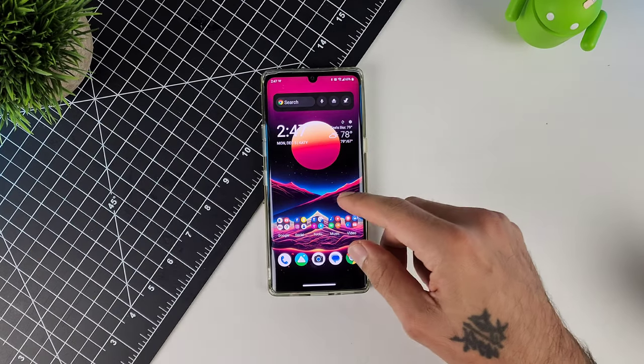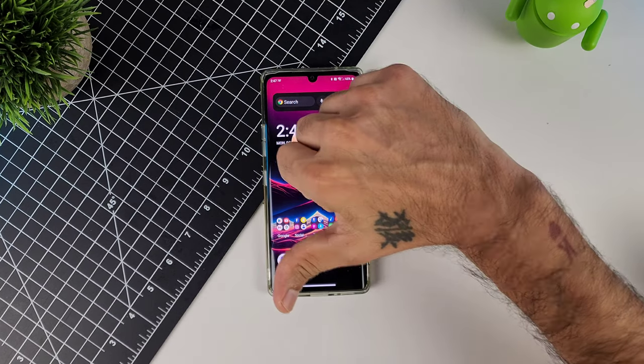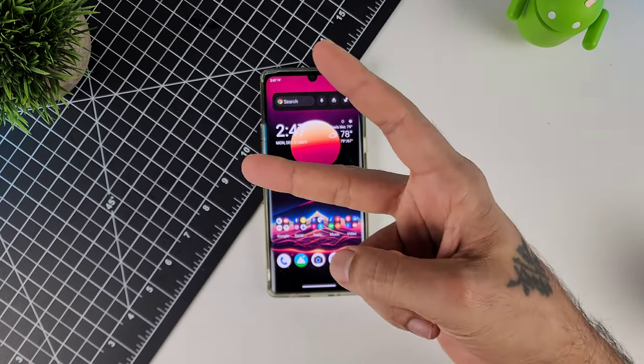I just wanted to throw that out there as a little PSA to show you guys that there is a fix to get your LG Velvet looking the best it can with that display. Thank you guys for watching — if you enjoyed this video give it a thumbs up, if you found it helpful great, if not a thumbs down is alright too. I'll see you next time, peace.